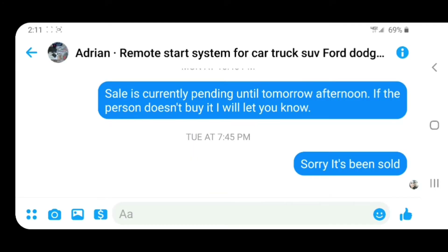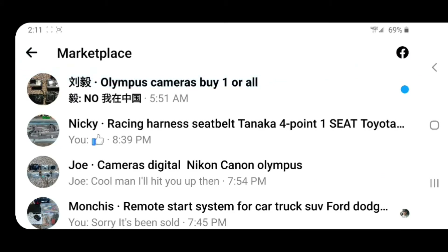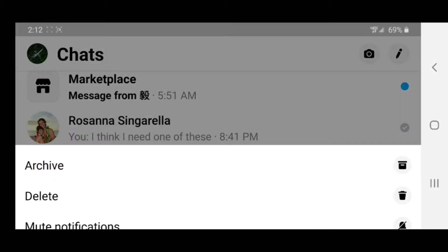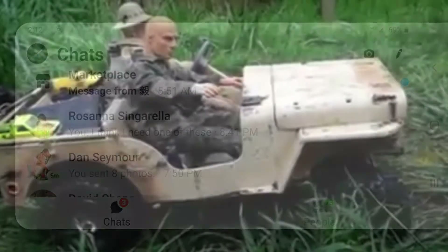I'm just so used to long pressing or swiping to delete stuff, I couldn't figure out how to get rid of it. Because you still long press on the regular messages in Messenger — yeah, you long press and it'll delete. You can't do the swipe anymore, it doesn't do anything. Anyway, that's how to delete messages from the marketplace portion of Facebook Messenger.